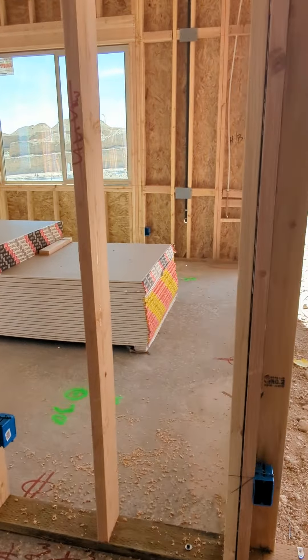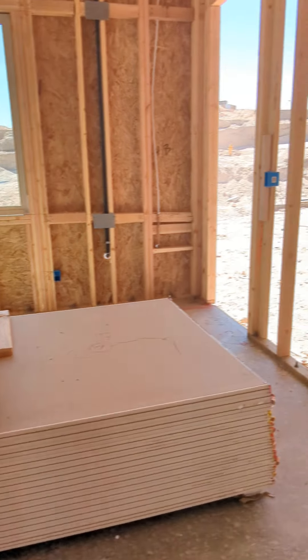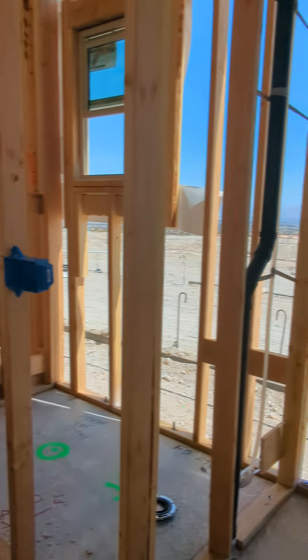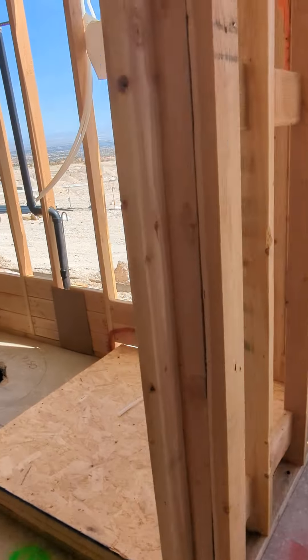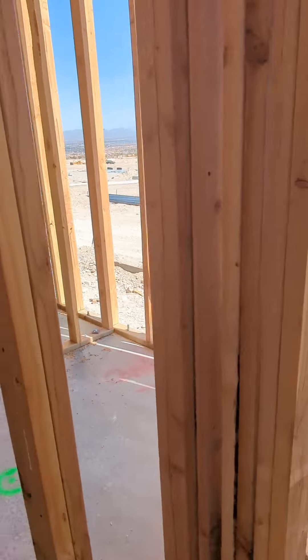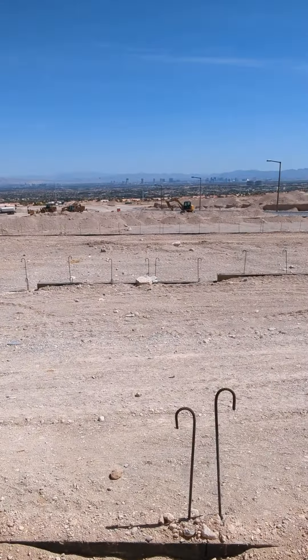And then the primary suite — we have a linen closet entry, with an optional door, TV wall, and headboard wall, and a little transition into the bathroom. So again, you have your water closet, the big shower, and double sinks. Beautiful — and that view's not bad either!